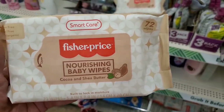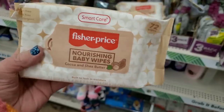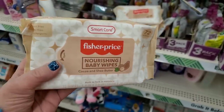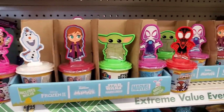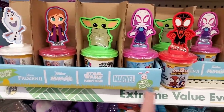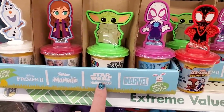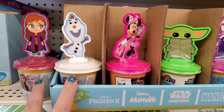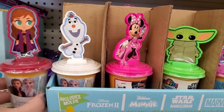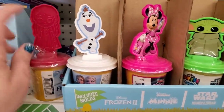I don't remember ever seeing these before — Fisher Price Nourishing Baby Wipes with Cocoa and Shea Butter, 72 wipes. That sounds really nice. In the Easter basket stuffer section, I see a display that says Frozen, Junior Mini, Star Wars, and Marvel. There are actually two different types of Frozen and the toppers are molds included so you can create the characters.